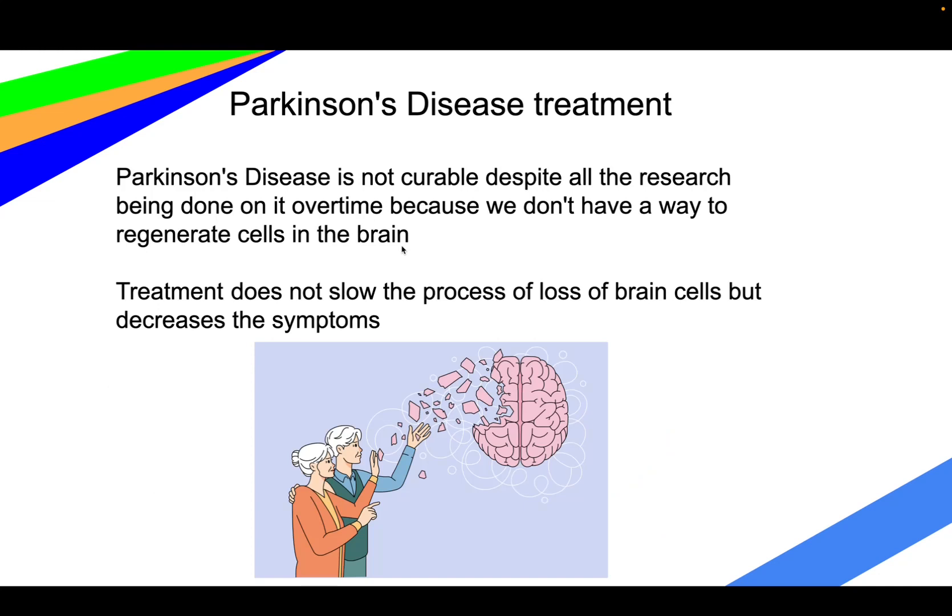Parkinson's disease is not curable, despite all the research we've been doing on it, because we don't really have any way to regenerate cells in the brain. So treatment primarily revolves around slowing down the process of deterioration and decreasing the symptoms.